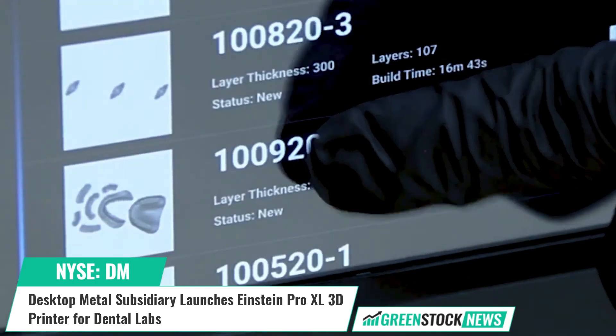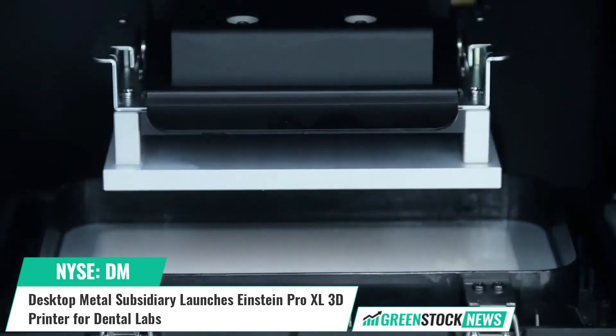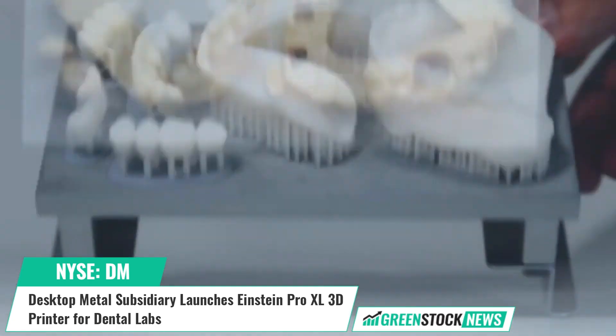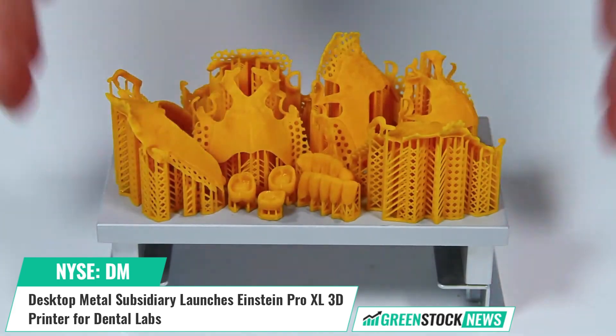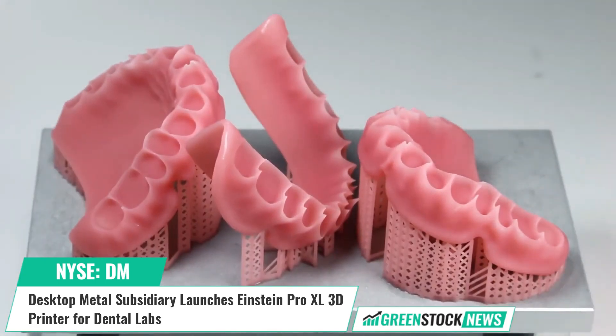Rick Fullop, founder and CEO of Desktop Metal, stated: while the Einstein Pro XL can 3D print a wide range of resins for dental models and other devices such as bite guards, it's the only large volume printer on the market capable of printing their popular and proprietary Flexera material for exceptionally strong temporary and permanent restorations.